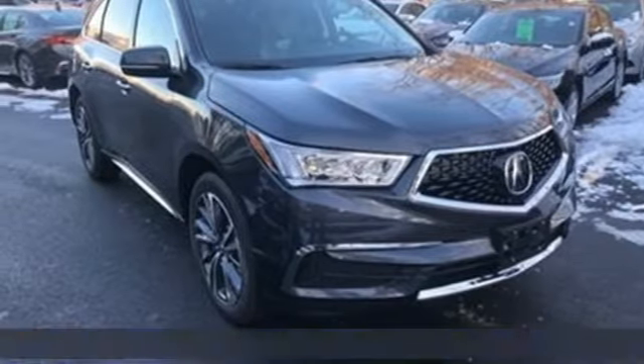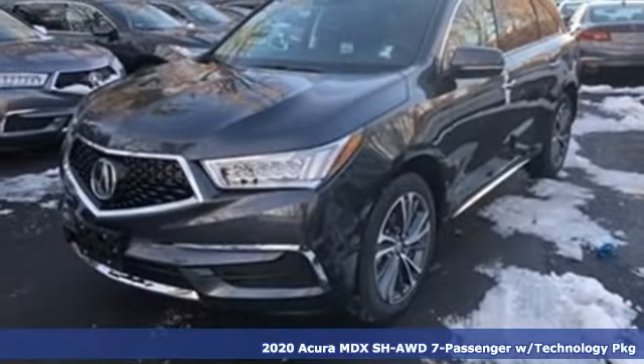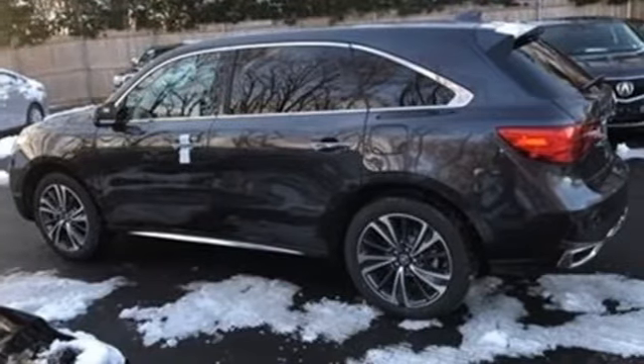Here's a new 2020 Acura MDX. Flexible and luxurious, this MDX is a statement of smart sophistication. It's equipped for all your driving needs and wants.